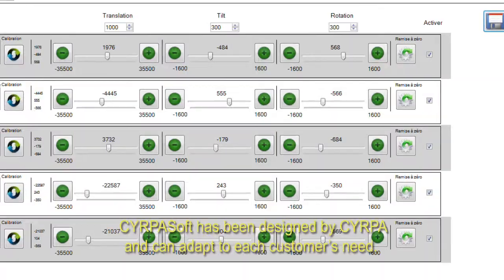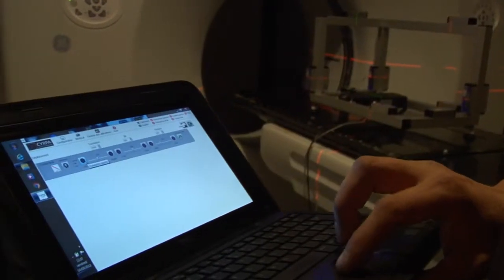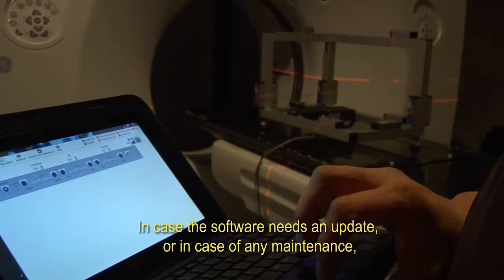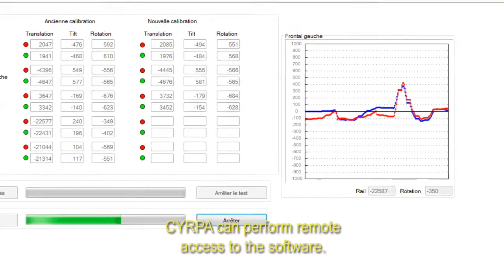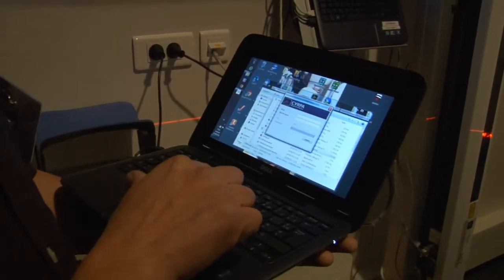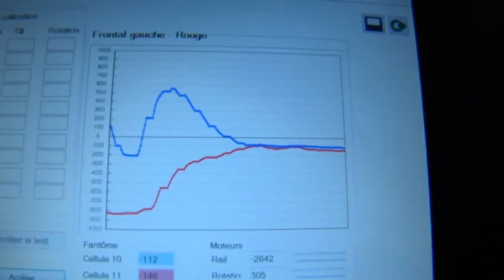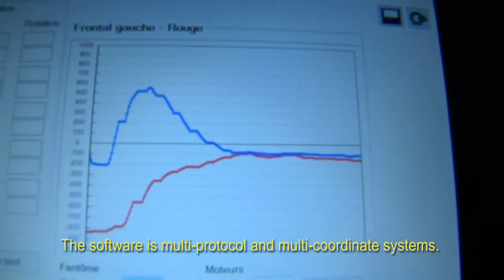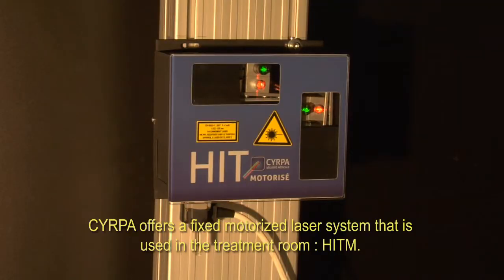SIRPAsoft has been designed by SIRPA and can adapt to each customer's needs. In case the software needs an update or in case of any maintenance, SIRPA can perform a remote access to the software. SIRPAsoft adapts to any configuration required by the TPS. The software can read files exported from different types of TPS, is multi-protocol, and supports multi-coordinate systems.